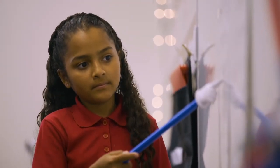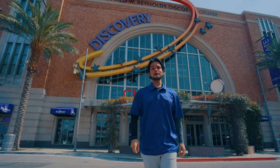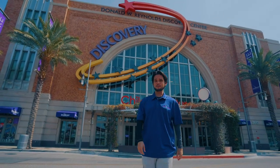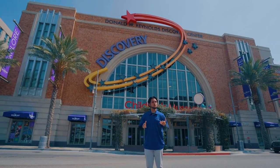All grade-level programs are aligned with the Nevada State Content Standards and 21st Century Learning Skills. As you can see, the museum has a lot of things to offer, and we hope that when you think of your next field trip, you'll think of us. And if you need anything, please contact us and we'll help you out.